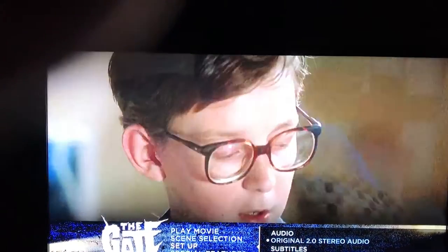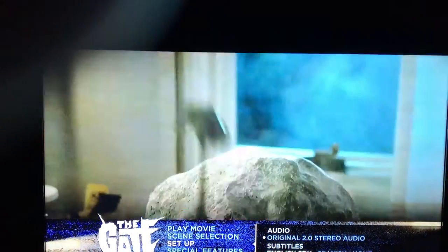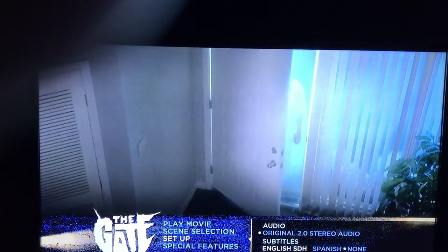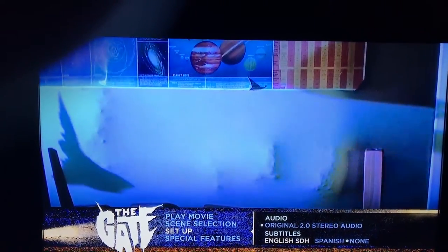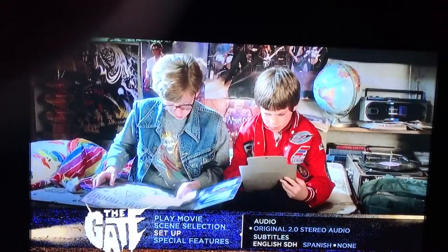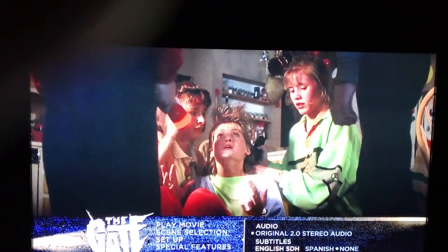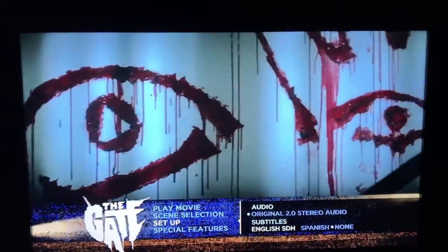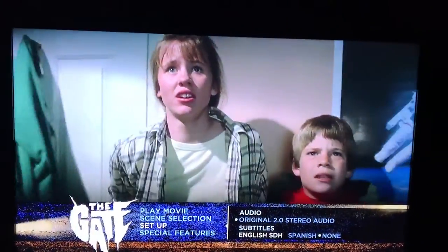This looks like a really cool movie. It's one I could have sworn I've seen — it looks really familiar. I think I probably watched it back in the VHS days, rented it or whatever. The title sounds familiar and some of the scenes shown here seem familiar to me. Vestron is doing a great job with these releases.